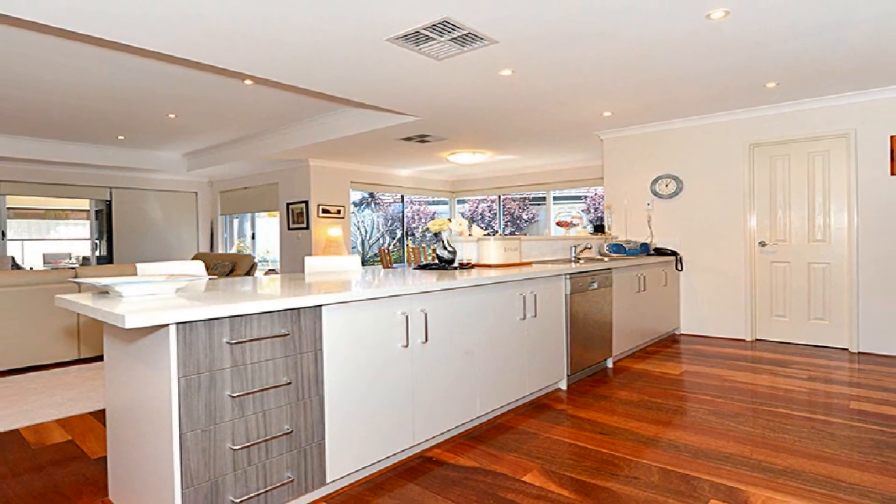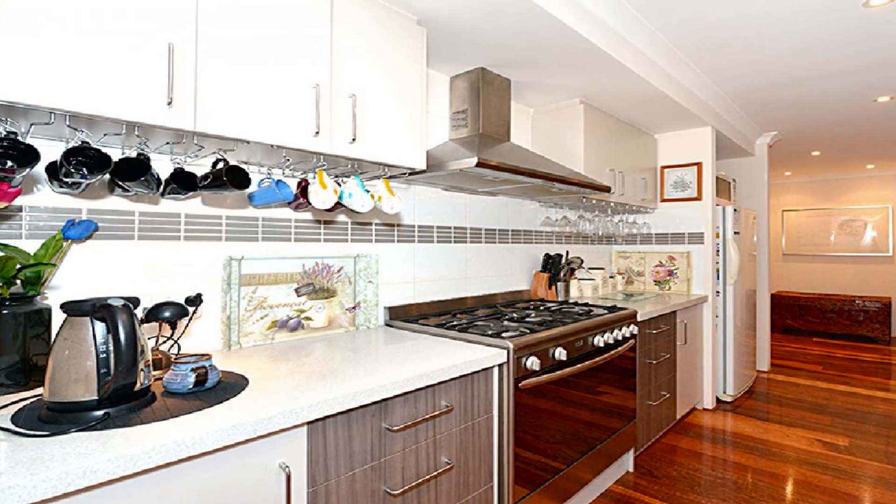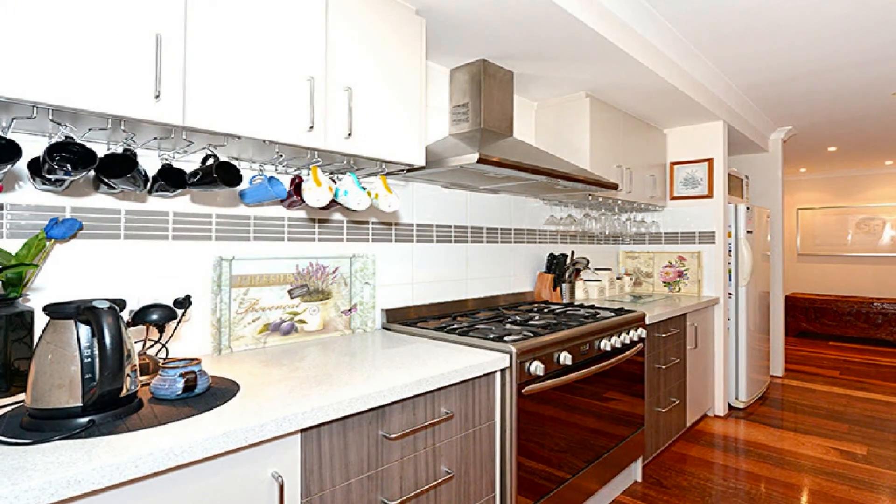The stunning kitchen showcases a 900mm stainless oven, dishwasher and striking stone tops.